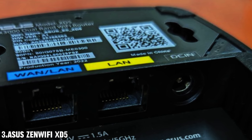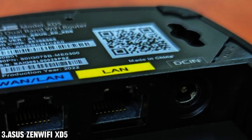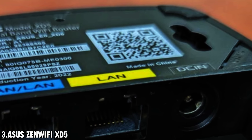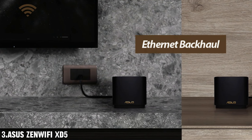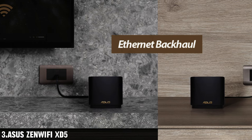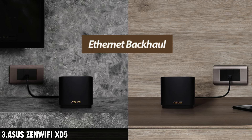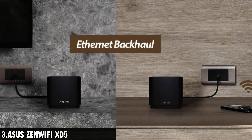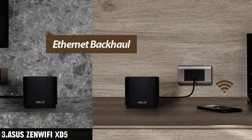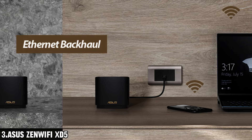And let's talk about security. With lifetime-free cloud-based security powered by Trend Micro, you can rest easy knowing that your privacy on connected devices is always protected. Not to mention, the parental controls feature allows you to filter content and schedule internet usage, ensuring a safe and healthy online environment for your family. So if you're ready to banish those Wi-Fi dead zones once and for all and experience blazing-fast internet speeds throughout your entire home, then the Asus ZenWifi Axe whole home mesh system is definitely worth checking out.